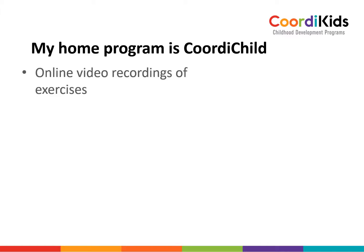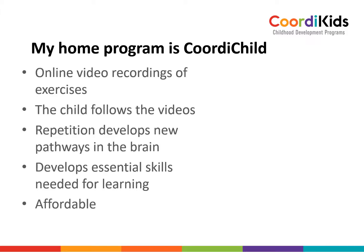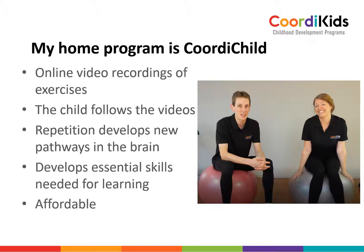My home program is called Coordi Kids. It's online video recordings of exercises that I have used for many years in therapy sessions. I have seen that these are better if you can do it daily at home — it develops quicker and in a better way when you do it daily at home than when you visit the therapist once a fortnight or once a week. The exercises are just followed by the child on the videos. You and your child will love the two actors, Paul and Sam — they are both occupational therapists and they are just lovely, and kids enjoy doing these exercises with them.